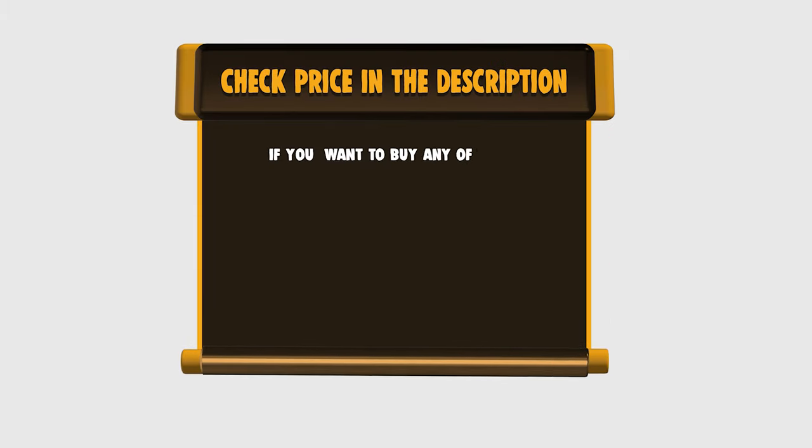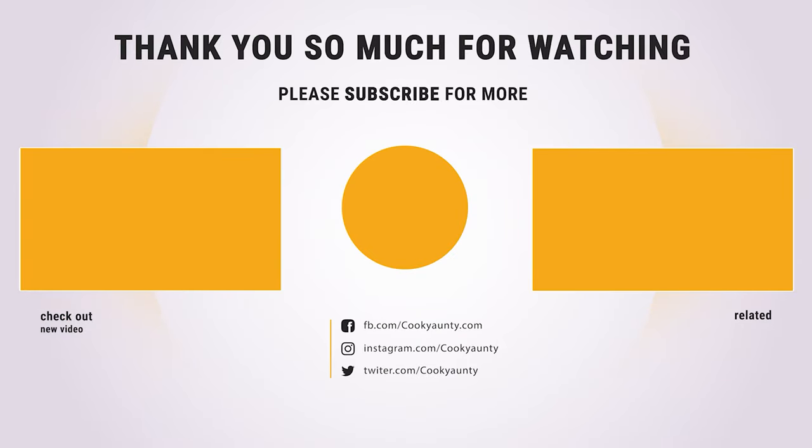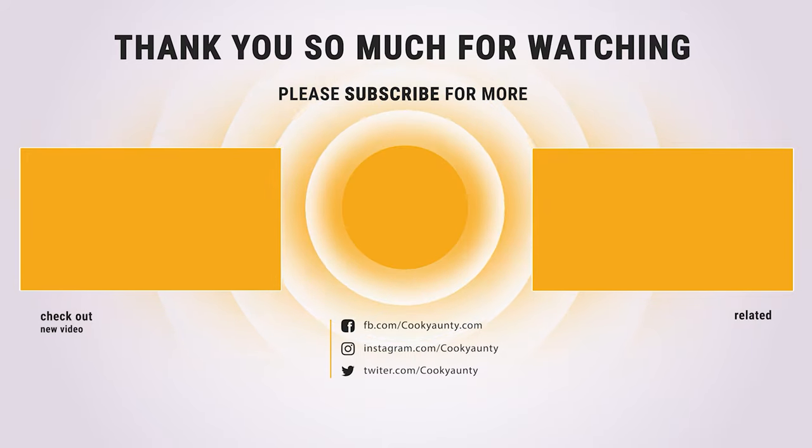If you want to buy any of them, please check the link below in the description for price and more information. Hope you enjoyed the video — hit the like button if you did. Subscribe for more amazing videos on the best cooking appliances. Bye-bye.